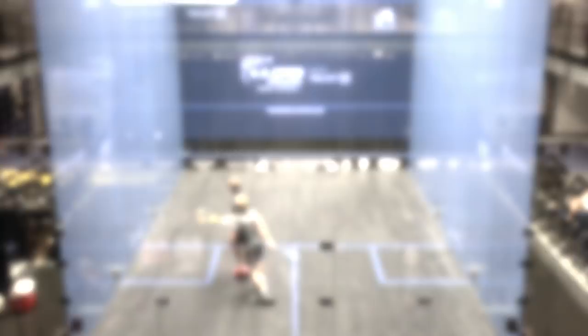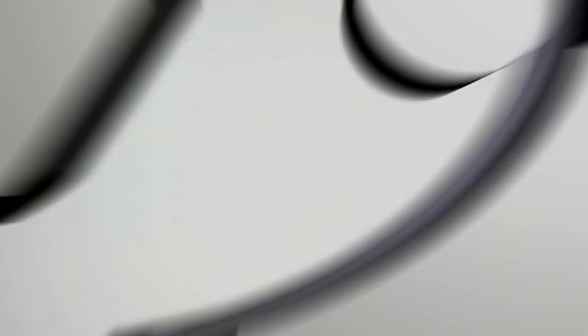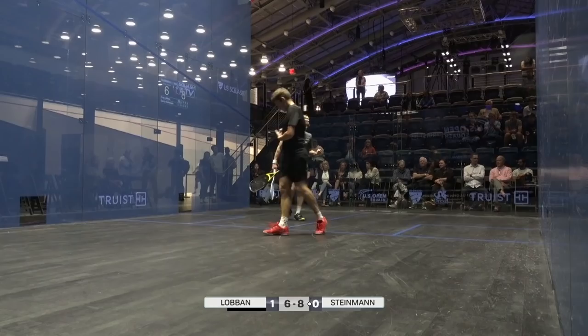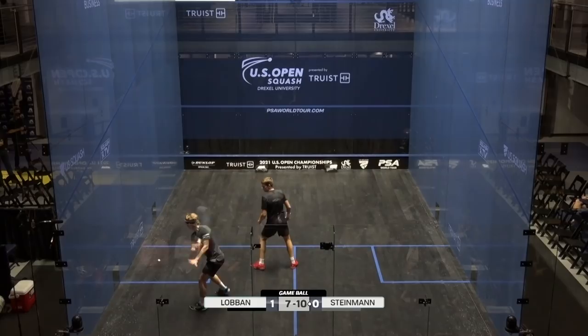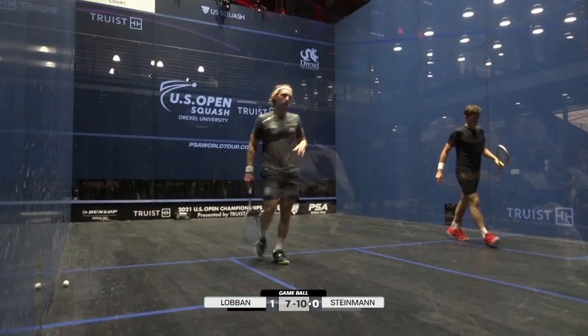Good work at the back of the court. You can see the frustration there from Dimitri. Out, 4-1. He's absolutely nailed that one — otherwise he was going to leave himself massively exposed. 9-6, taking this into the back of the court, and three game balls. Turn this into a one-all battle. Nicely done. 11-7, game to Steinmann. One game all. The first meeting on the PSA World Tour.